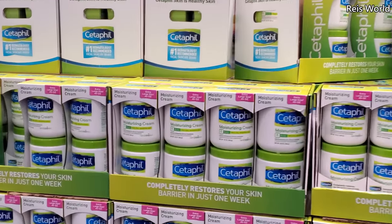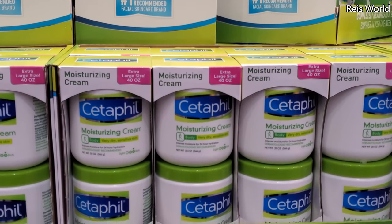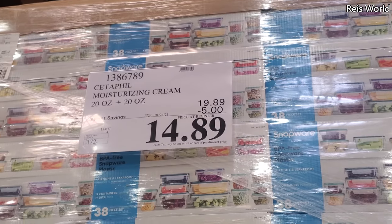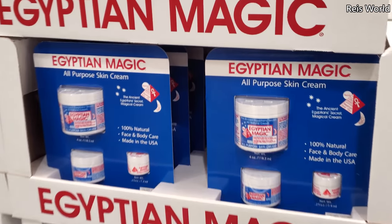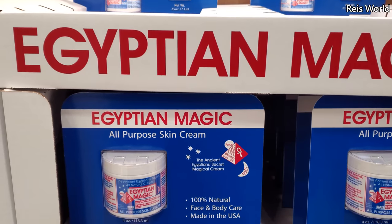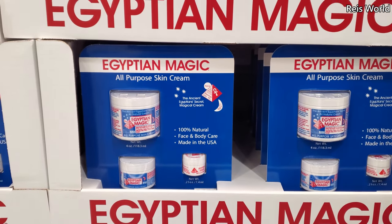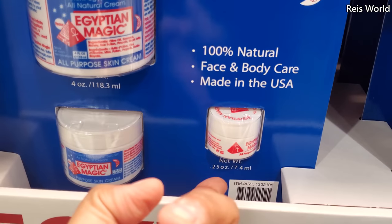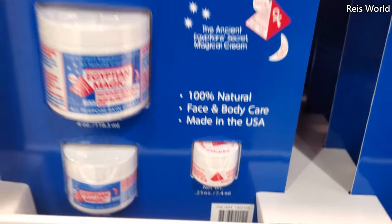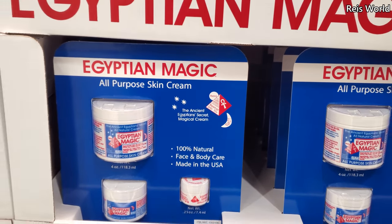Cetaphil is $14.89, so $5 off, and this one expires January 24th. Egyptian Magic All-Purpose Skin Cream is $20, $10 off, and expires January 31st. And look, it comes with like a little mini one. So cute and tiny — like a little mini one for your purse? How funny.